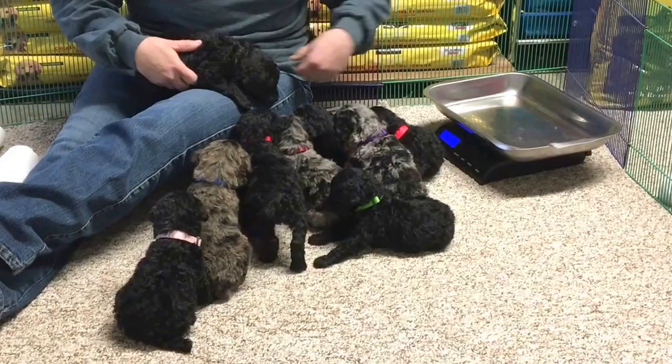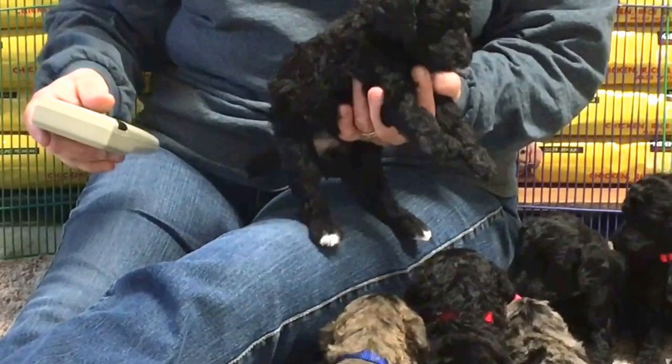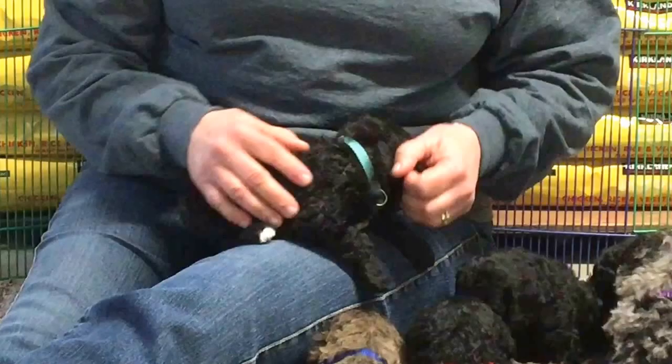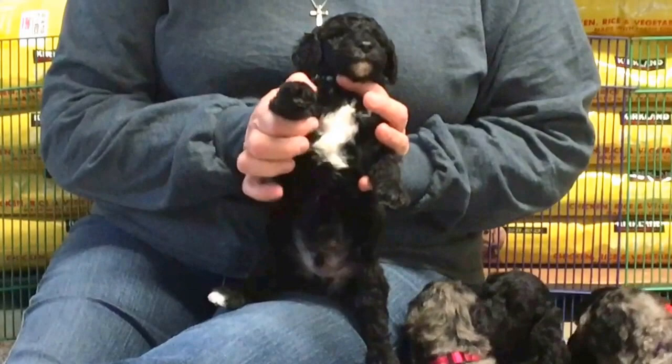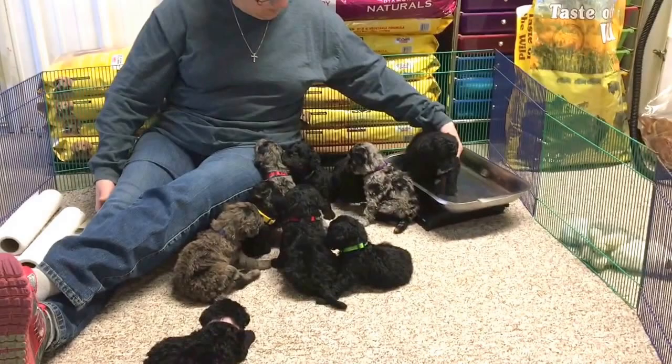This one is microchip number — this puppy is the one that's sold. This guy has a light blue collar underneath this hair, and 6522 is his microchip number. He has a big white chest, he's got white back feet, and he's got white on his chin, and he is sold. So today he weighs three pounds right on the button.